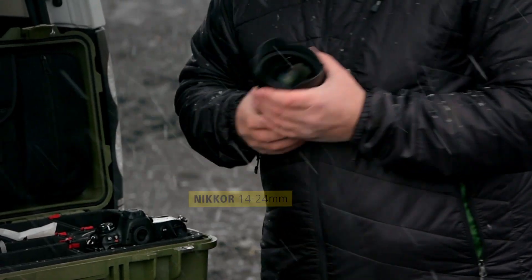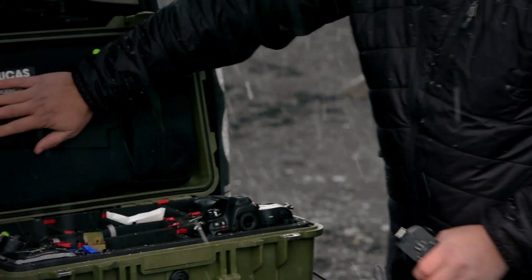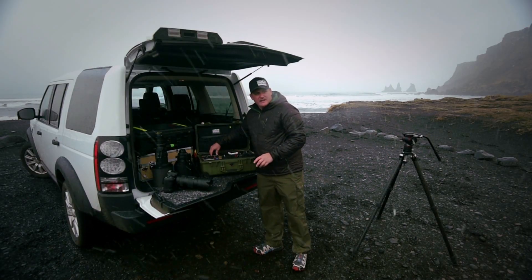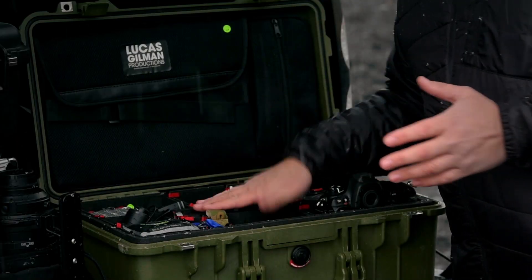Love to carry a Goal Zero battery charger — just always have it on set. The 14-24 and 24-1.4. Got a laptop here in the top of the case; we download on site a lot. Lots of SanDisk Xtreme Pro flash cards and just lots of batteries.